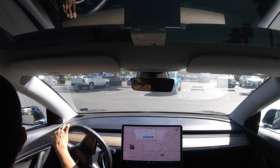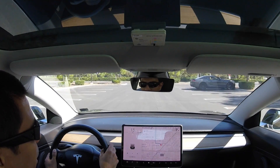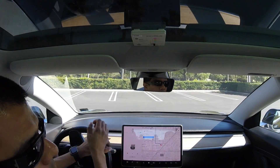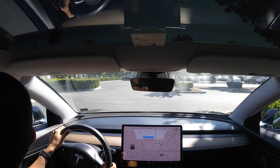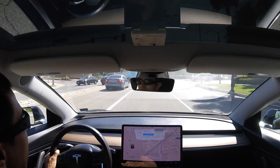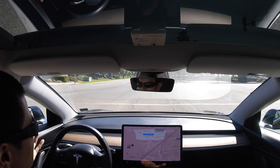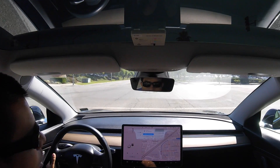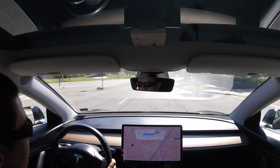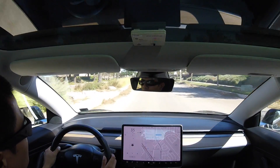My first attempt at using a supercharger was a failure. Almost all the spots were full and the ones that weren't full were broken. It looked like they had three spots that weren't working — people would put the plug over the rim of the charger to indicate that it's broken. I was really surprised at how full they were; I would guess there were like 10 to 15 spots and they were all taken except for the broken ones. Here we go, attempt number two.